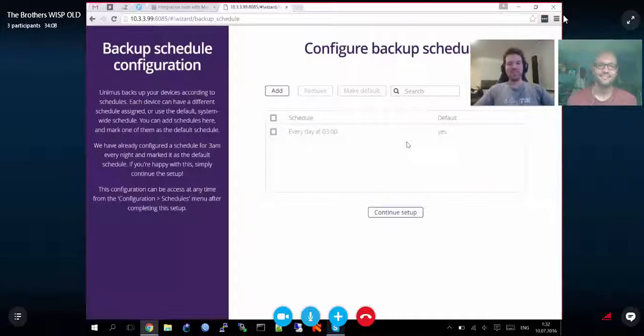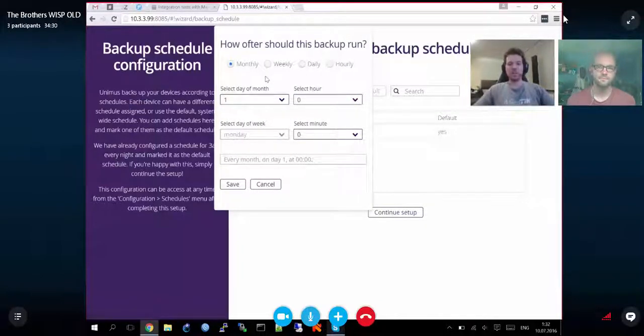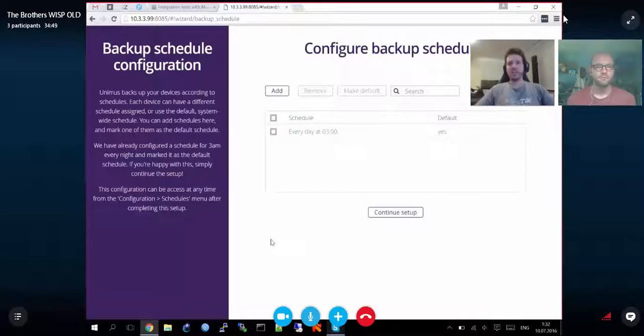The next screen is to create schedules. Unimus backs up devices according to schedules — you can create whatever kind you want. There's a default one for 3am every night. You can select monthly, weekly, daily, or hourly. Internally it's auto-scaling: there's a thread pool for discoveries and backups. All devices are put into a queue and the thread pool picks up tasks concurrently up to the number of allowed threads, then works through the queue.